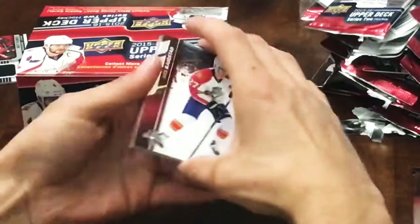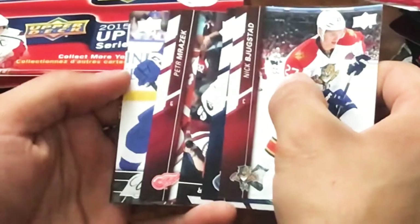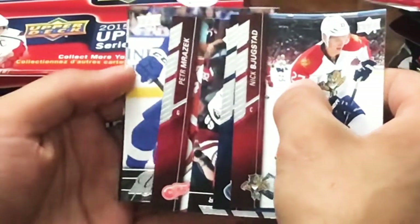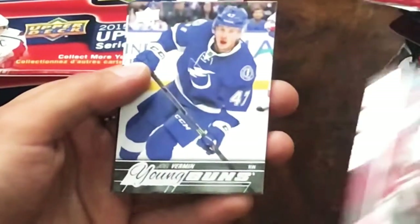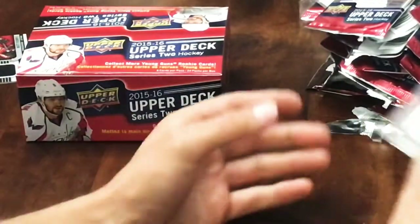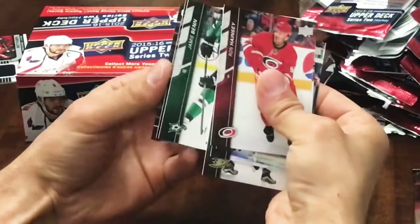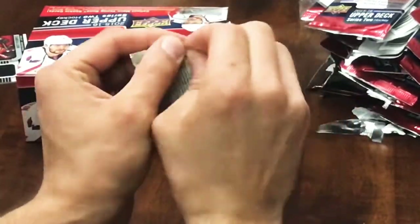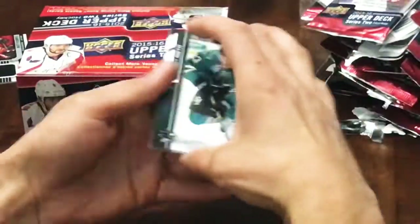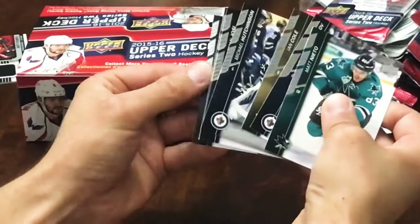I think we're still looking for one more Young Guns here, and it's not Jack Eichel - no one special, Joel Vermin Young Guns. Couple packs left to go. On the second day of NHL free agency, we got Derek Forbort retro Marquee Rookie, and last pack here is Nick Patan. That's it, thanks for watching.